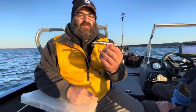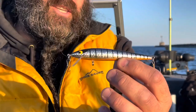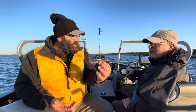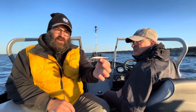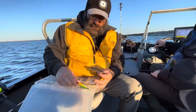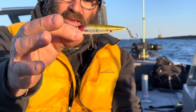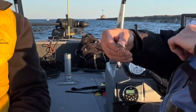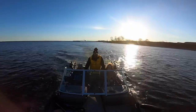All we're doing this morning is flatline trolling. This is a Smithwick Rogue — not the suspending model, this is the floating model. This is probably, hands down, the best trolling stick bait. If you can't catch them on those, you're probably not going to catch them. Thunder Stick Juniors are great too. The Smithwick Floating Rogue is probably it — they make it in two sizes. The baby at times can be just as good, if not better. What makes it work, I think, is it's a rolling bait. It rolls when you troll it, and it just seems to work.